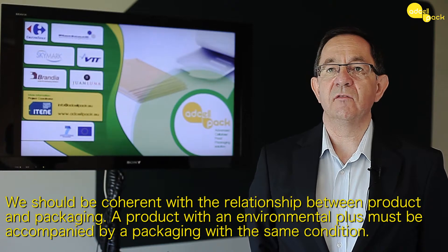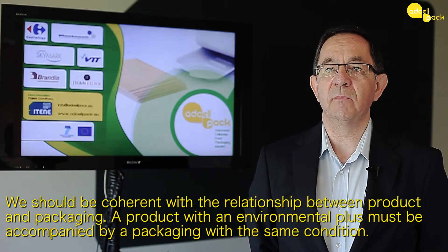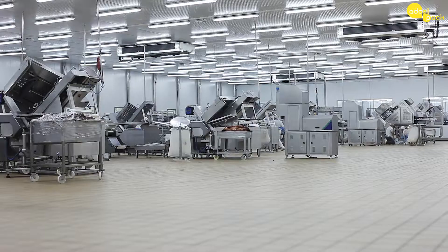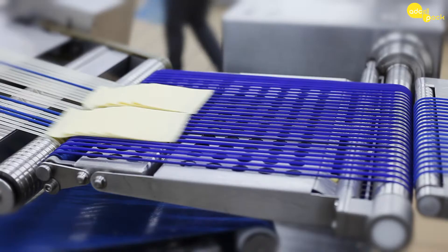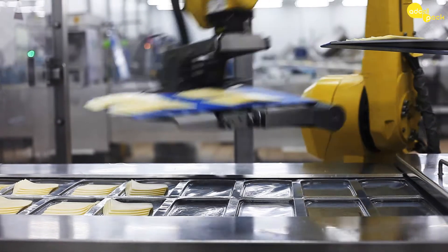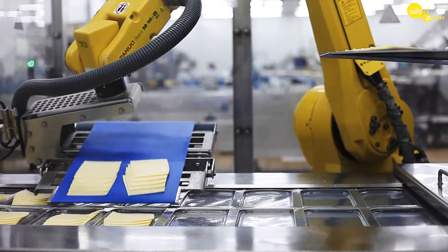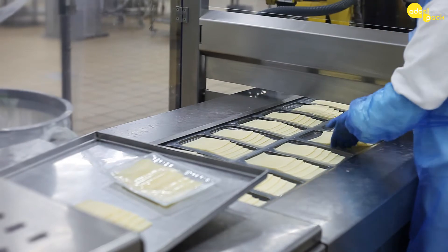We must be coherent in the relationship between a product and its packaging — a product with an environmental advantage must be accompanied by packaging with the same condition. For the industry, I think the solution is economically viable if they are going to adopt it, although they have to make some additional investment if they are going to go further with it.